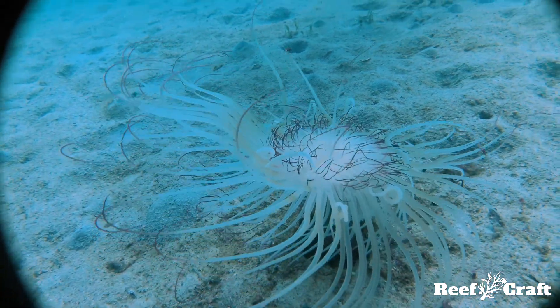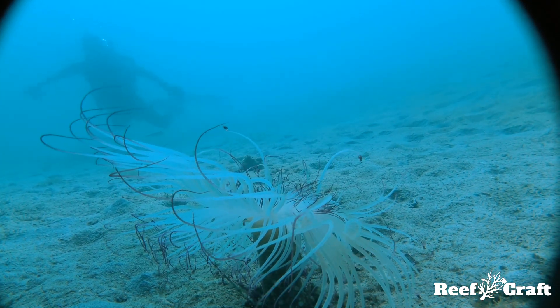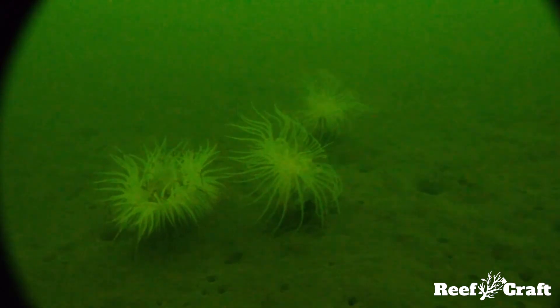The outer tentacles contain stinging cells and these are used to capture prey and food. When successful, these tentacles pass food to the central smaller tentacles where the animal can manipulate it toward its mouth.